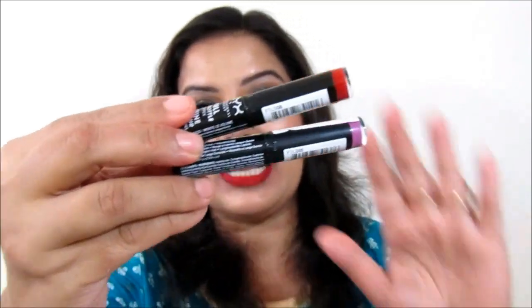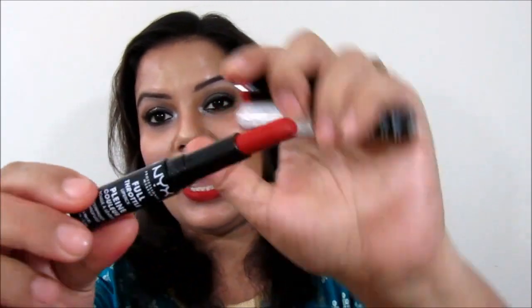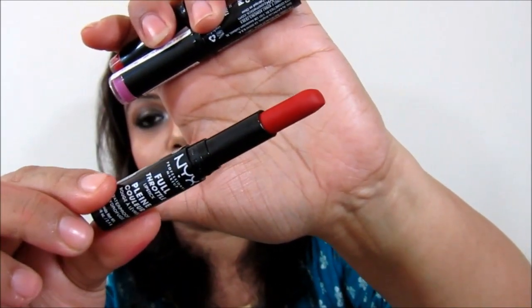You get 2.4 grams of product, which is a little less in quantity. The lipstick comes in a black sleek packaging and the bullet is also very sleek, making it very easy to apply directly on your lips. I love this kind of sleek bullet as I have thin lips and I do have problems with broad bullet lipsticks. That's why I love the packaging.